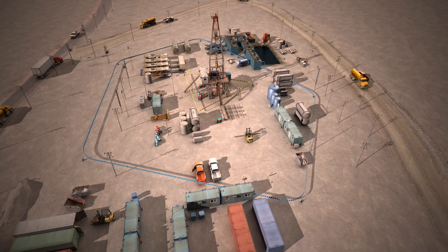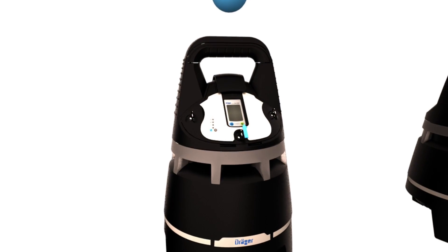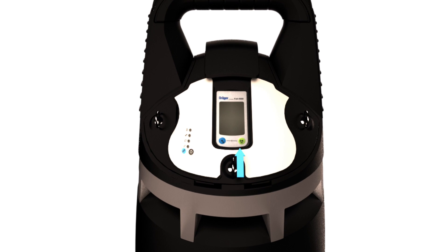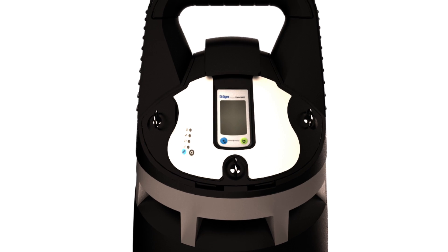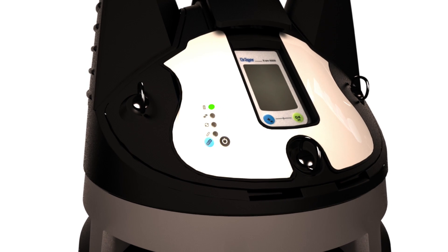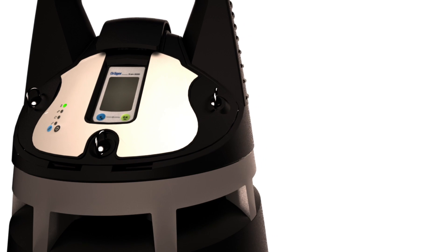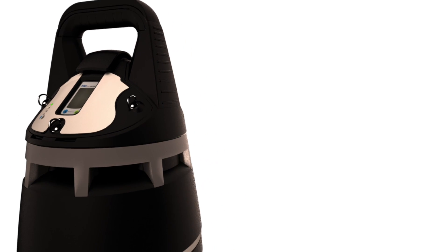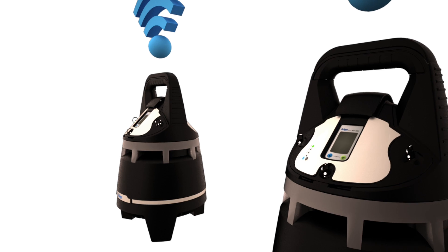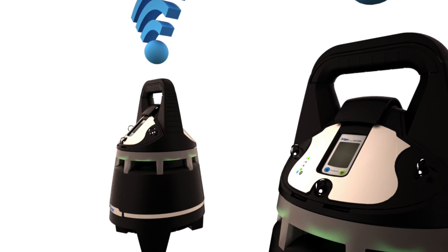Additional perimeters can be and are often created around the drilling site. The X-Zone 5500 and the X-Zone 5000 are powered up by pressing and holding the green power button. A green indicator light confirms the unit has powered up, and LEDs surrounding the unit flash green to indicate the environment is safe. When a second X-Zone is powered up and configured to the same wireless channel, an indicator light will glow green to show it is part of an interconnected group.